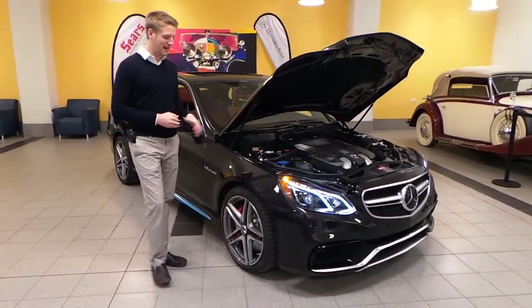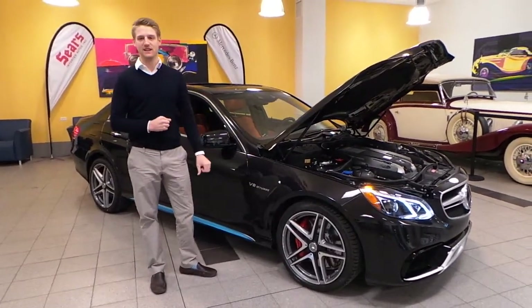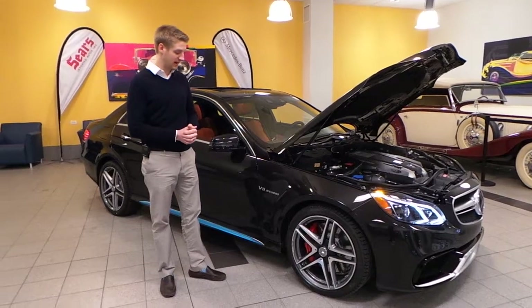It comes in 4MATIC now for the first year, so you can drive it around all summer, throw some winter tires on it, and you're going to get around the winter just fine as well.